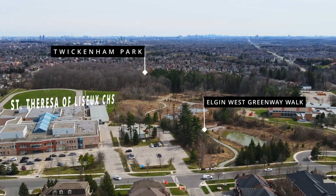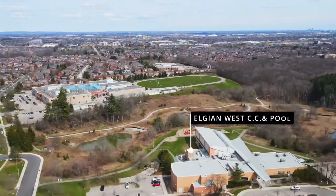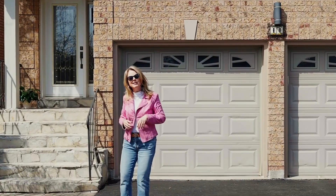Steps to Elgin West Community Centre and a quick drive to Rutherford Marketplace and the Richmond Hill Centre for the Performing Arts. Come on, let's go take a look.